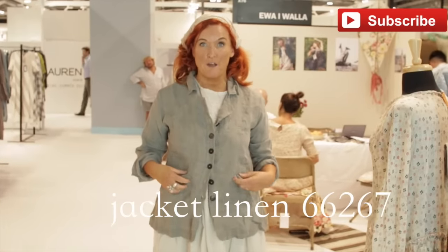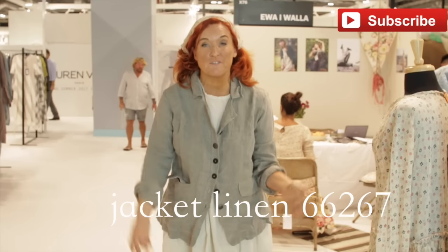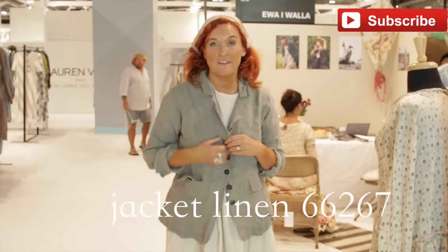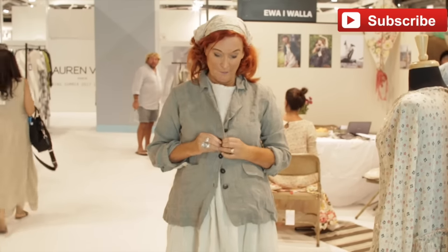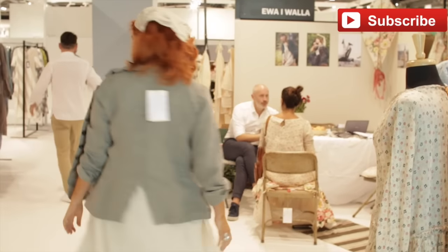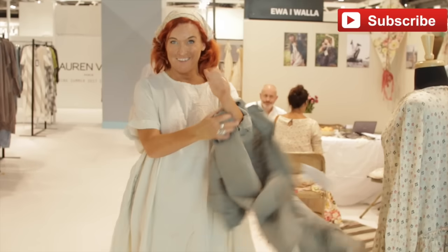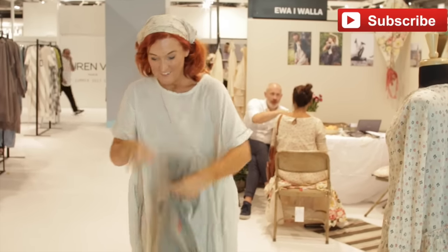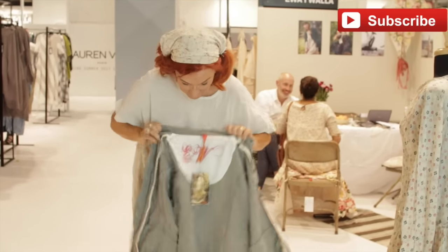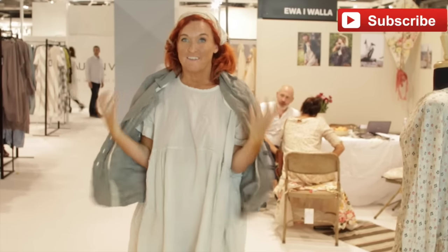Now I've got the jacket in the same stripe material — it's so soft, it's so easy, you can just throw it on if there's a cool little breeze. And then if you open it up here, it's got a really nice lining. And then it's got the Eva Rivola logo. I've got the label at the back. It's soft and it's easy — and I'm going to get it.